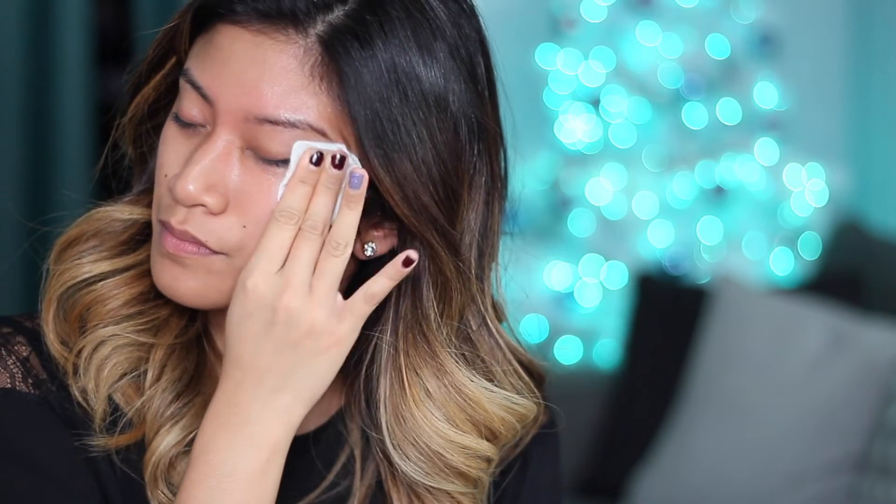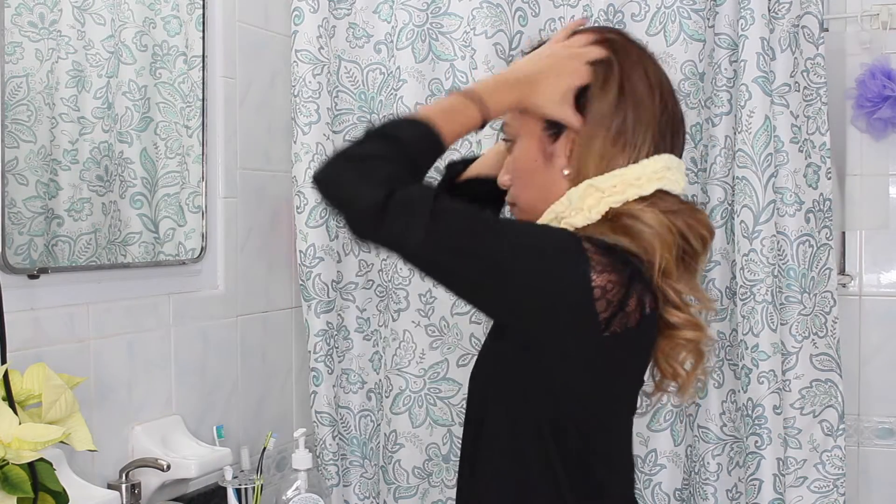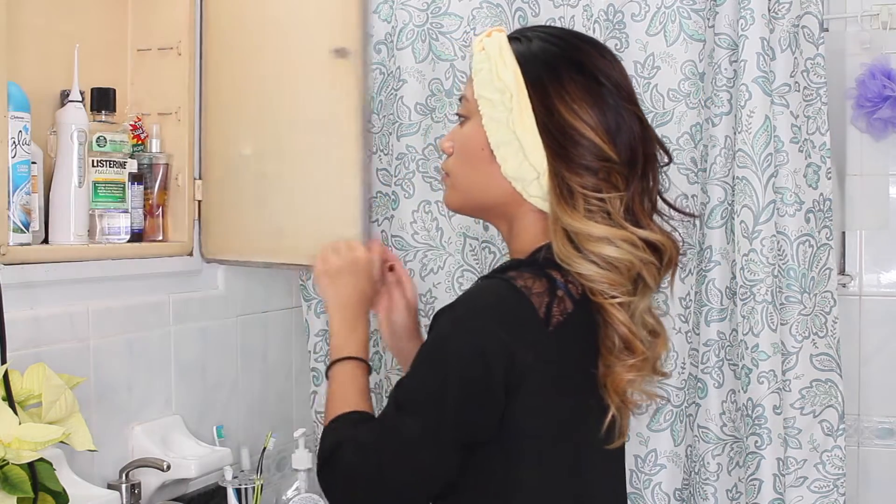For my eyes I like to use the Clinique Take the Day Off makeup remover. This gets rid of every single stubborn mascara or even a lip stain.